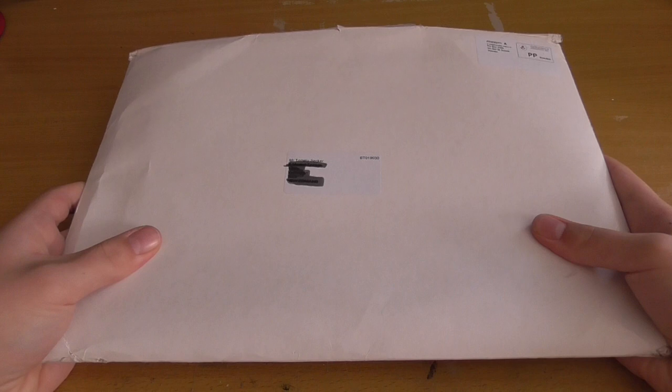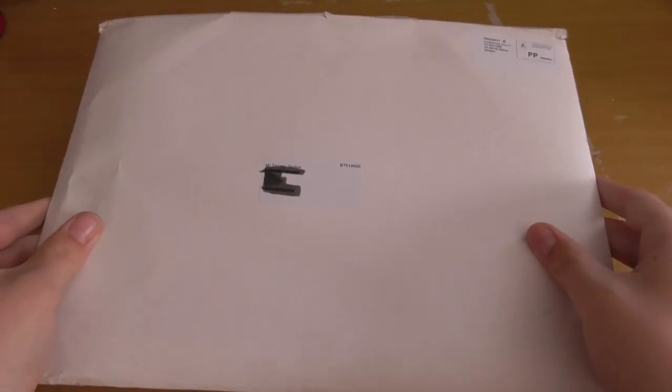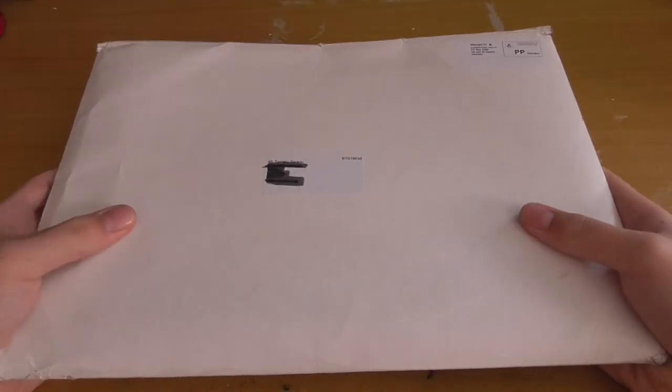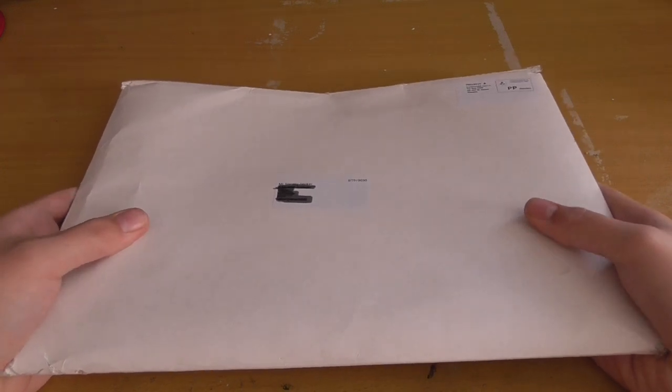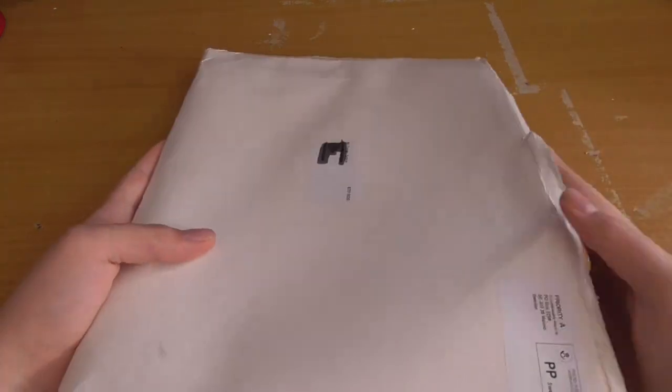Now you may be wondering why it's such a big package. Well, if you've read the title you'll know that this contains the 2015 calendar, which is very nice. There's a whole bunch of other club stuff in there which we'll get to in a minute.